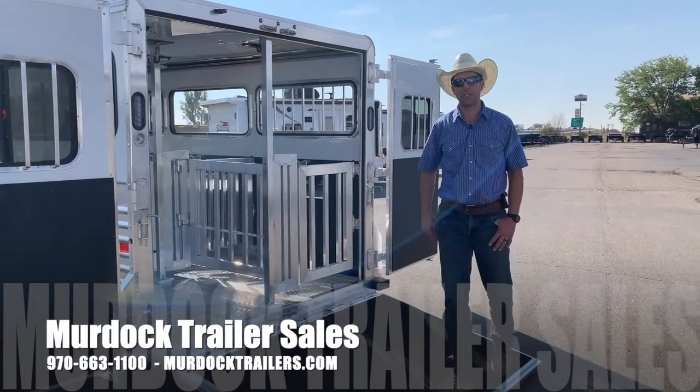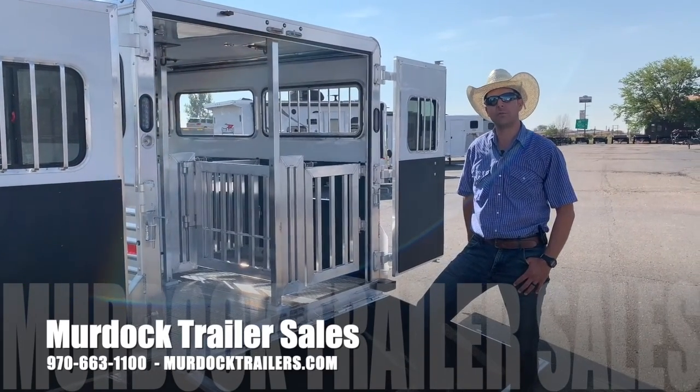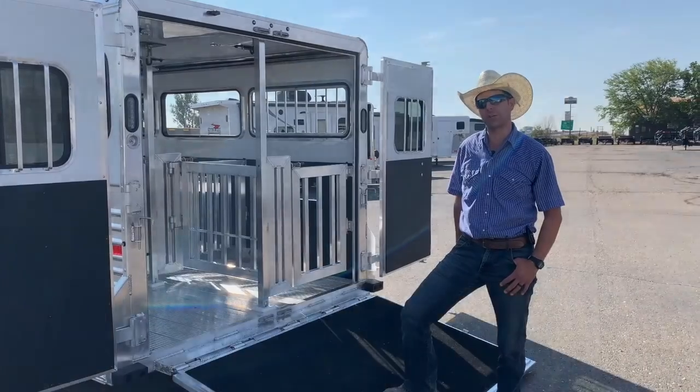For more information on this particular trailer, give us a call at 800-688-8757, and visit our website at MurdochTrailers.com.